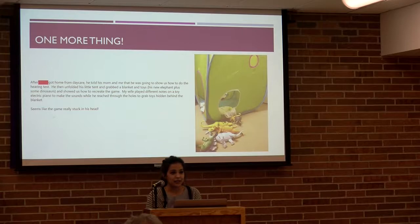One last thing I want to share — an adorable story that a parent emailed me after I tested his child. He said: after his son got home from daycare, he told his parents he was going to show them how to do the hearing test. He unfolded his little tent, grabbed a blanket and toys, and showed them how to recreate the game. His wife played different notes on a toy electric piano to make sounds while he reached through the holes to grab toys hidden behind the blanket.